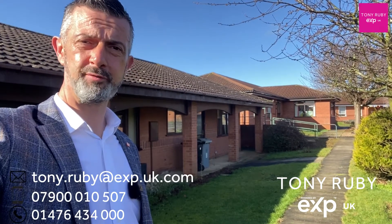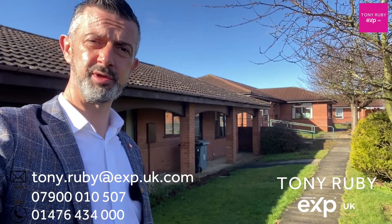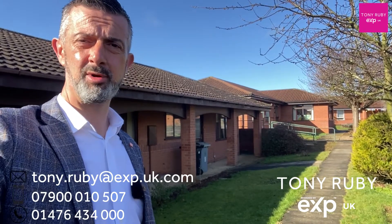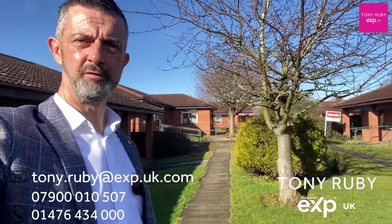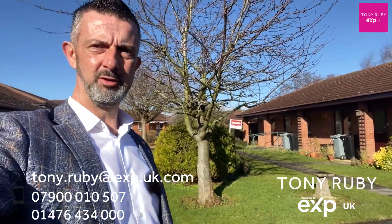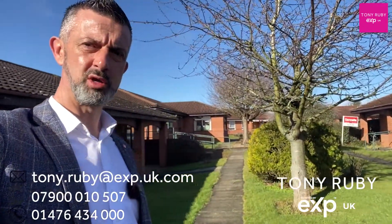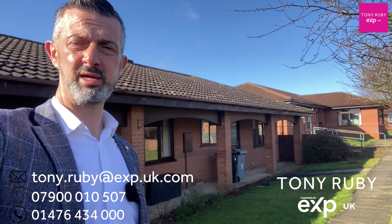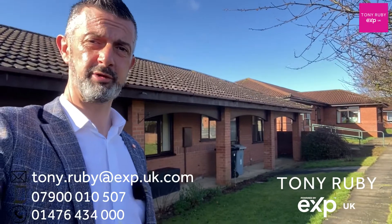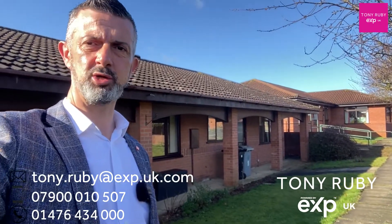If you're looking for a possible retirement option for yourself or for one of your nearest and dearest, then I may have something for you. This particular bungalow is set in a quiet selection of like-minded people around you within St Edmunds Court on Barrowby Gate. Nearby there's a Tesco's and easy access into the other amenities within Grantham. Come with me and take a look.